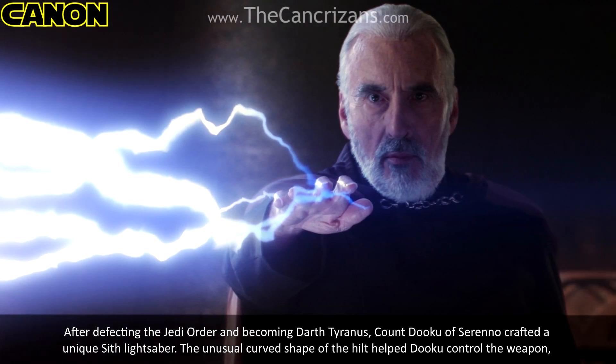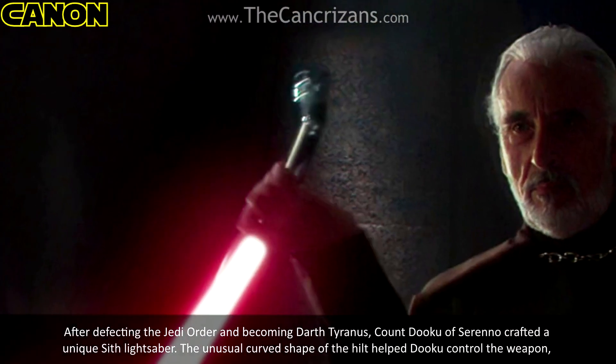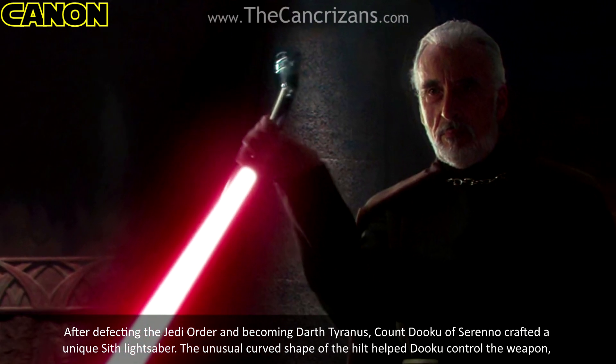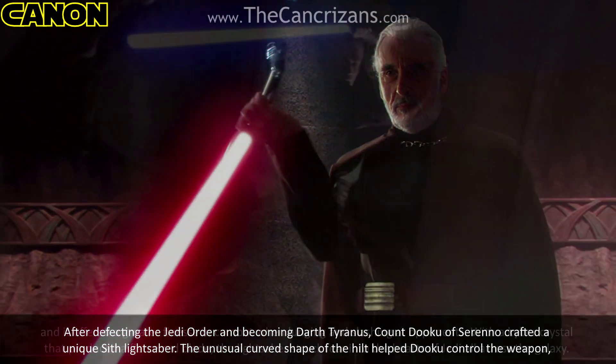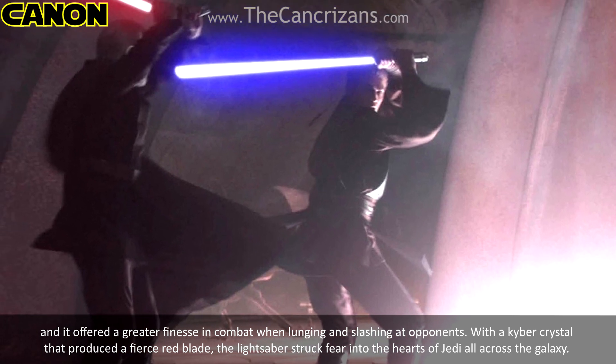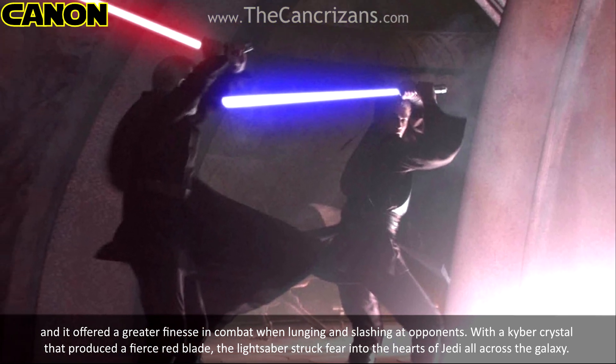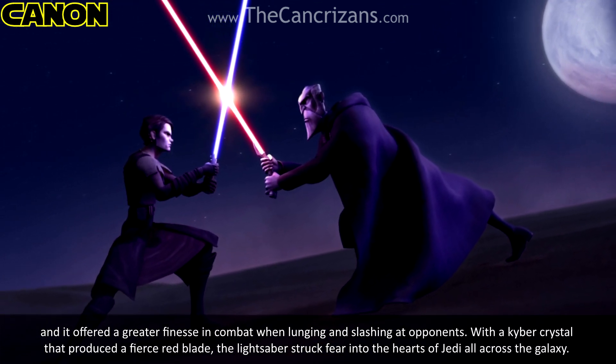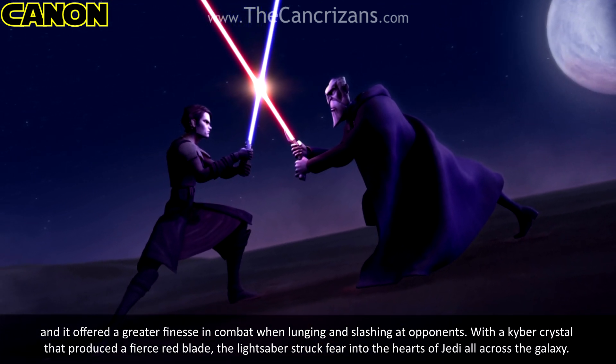After defecting from the Jedi Order and becoming Darth Tyranus, Count Dooku of Serenno crafted a unique Sith lightsaber. The unusual curved shape of the hilt helped Dooku control the weapon, and it offered greater finesse in combat when lunging and slashing at opponents. With a kyber crystal, it produced a fierce red blade that struck fear into the hearts of Jedi all across the galaxy.